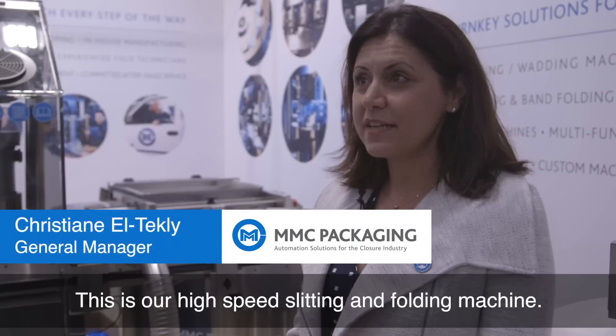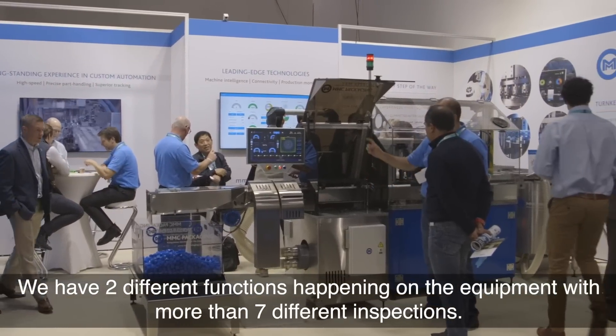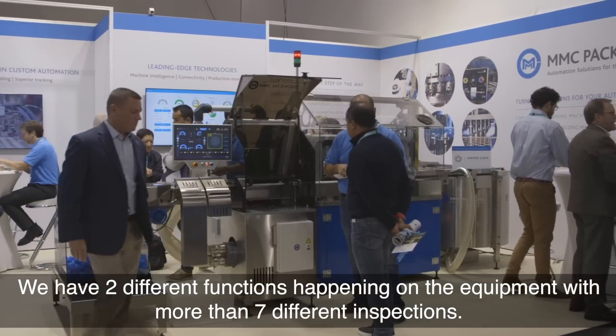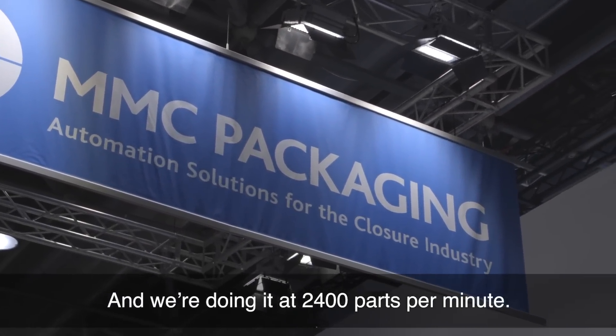This is our high-speed slitting and folding machine. We have two different functions happening on the equipment with more than seven different inspections, and we're doing it at 2,400 parts per minute.